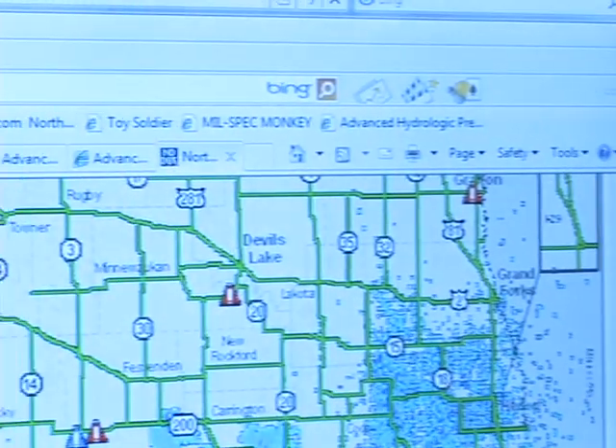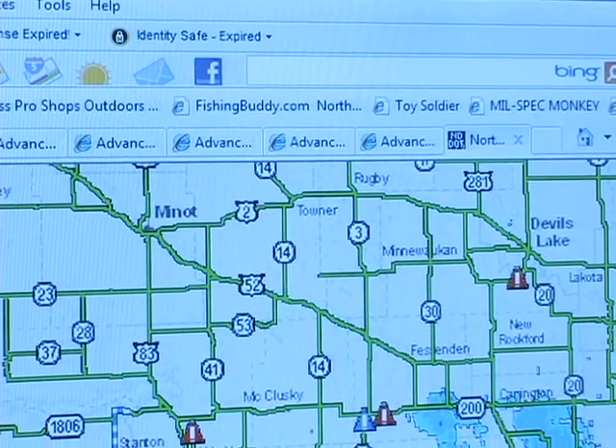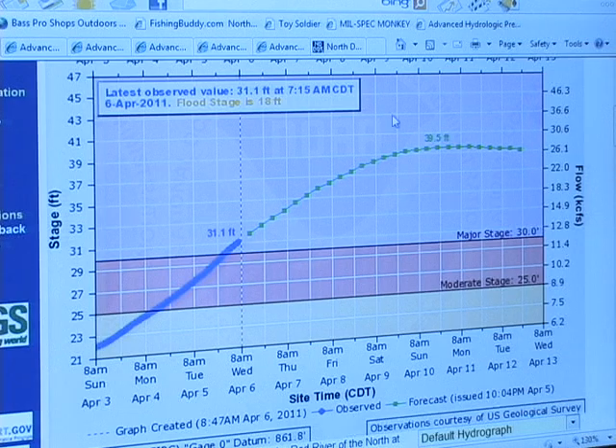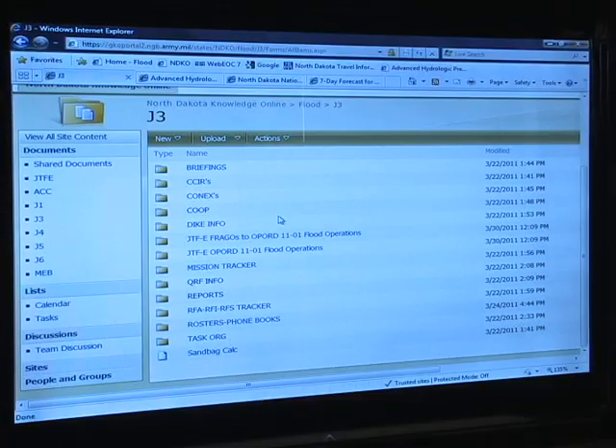Moving to the left, we've got our weather to include road closures, our scrolling flood data — the one in the center that's updated every three hours. Information as of 0700 right now, but if we need actual real-time reporting, it's available on that screen. With some help from our high-speed six over here, we created a SharePoint.